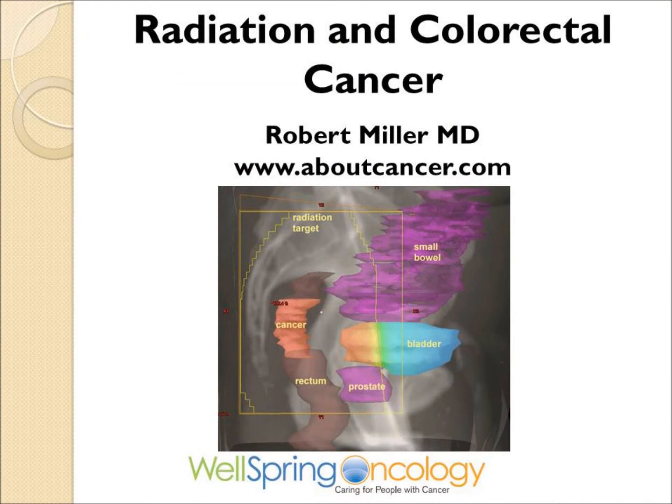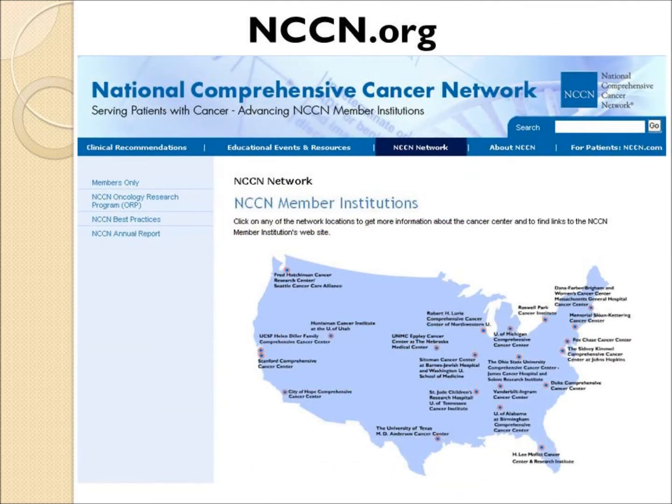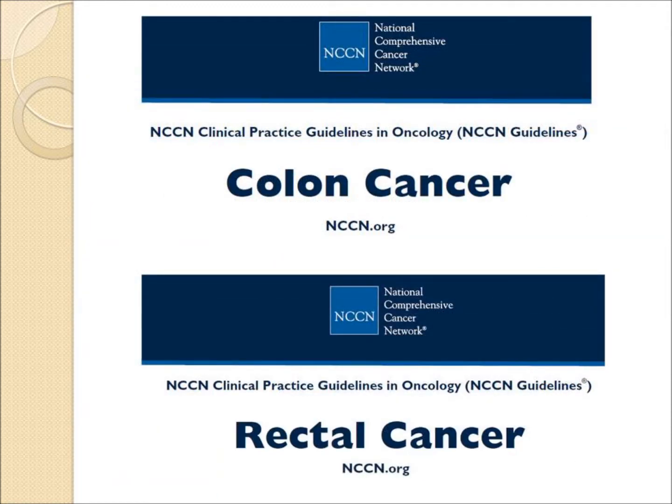Radiation and colorectal cancer. This is one of a series of cancer videos found on the website aboutcancer.com. The focus of this video is on the use of radiation in treatment of primarily rectal cancer. The best advice on treatment is found on the website of NCCN.org, which has very detailed treatment guidelines both for colon cancer and rectal cancer.